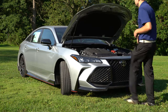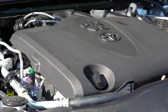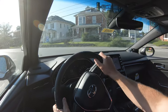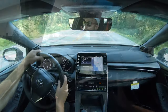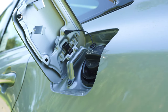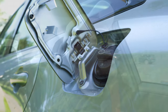Powering this beast is a 3.5-liter naturally aspirated V6 putting out 301 horsepower at 6,600 RPM and 267 pound-feet of torque available at 4,700 RPM. Power is sent to the front wheels through an eight-speed automatic. Zero to 60 comes in at approximately 6.1 seconds. Top speed is 130 miles per hour, with fuel economy of 22 in the city and 31 on the highway — quite impressive for the size of the Avalon. It takes regular unleaded 87 octane fuel.